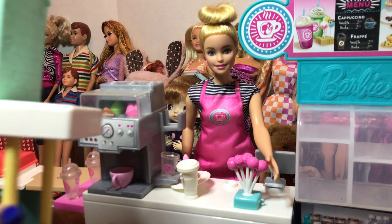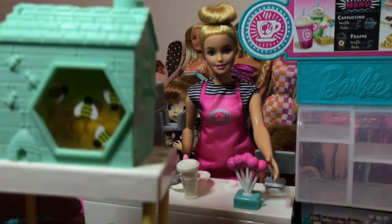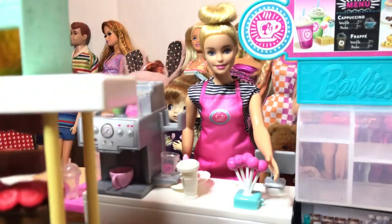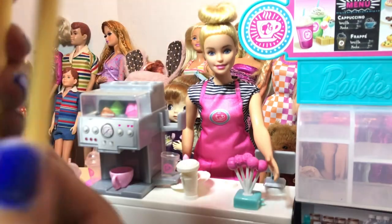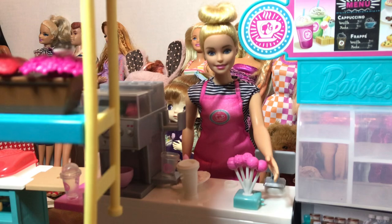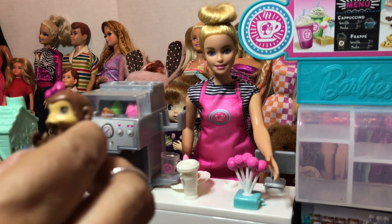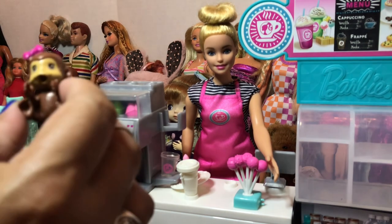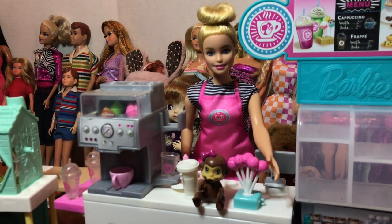Here is a Barbie beehive beekeeper type thing — I guess Barbie is a beekeeper at some point, making her own honey! She's got flowers and a little bee there. I'm so sorry everything is so hard to film. This little Barbie monkey would have been great for yesterday's Cheeky Monkey Monday! I'll put this little monkey right there.